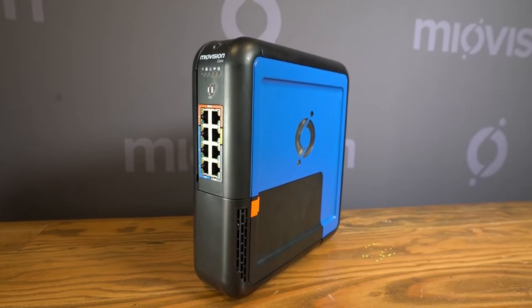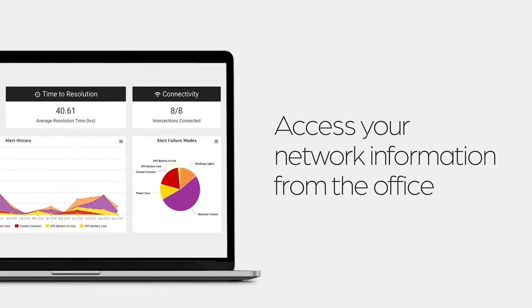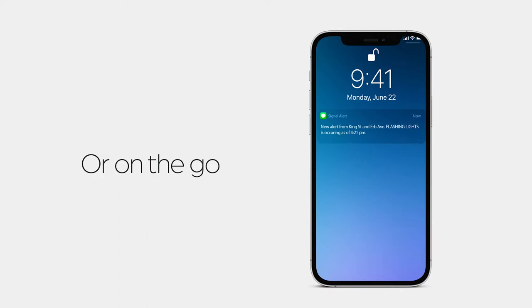MyoVision Core is the foundation of your traffic operation needs, enabling connectivity, intersection monitoring and insights at the intersection, all accessible from your office or on the go.